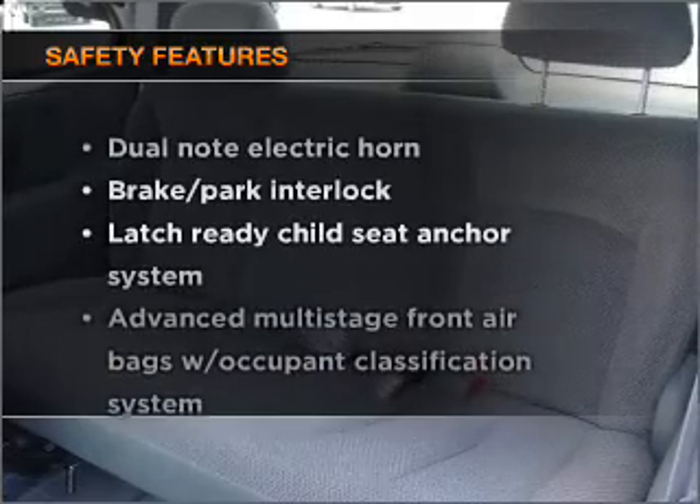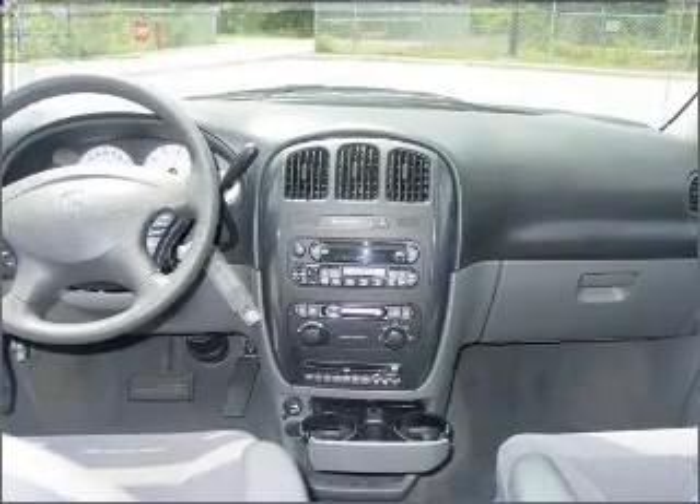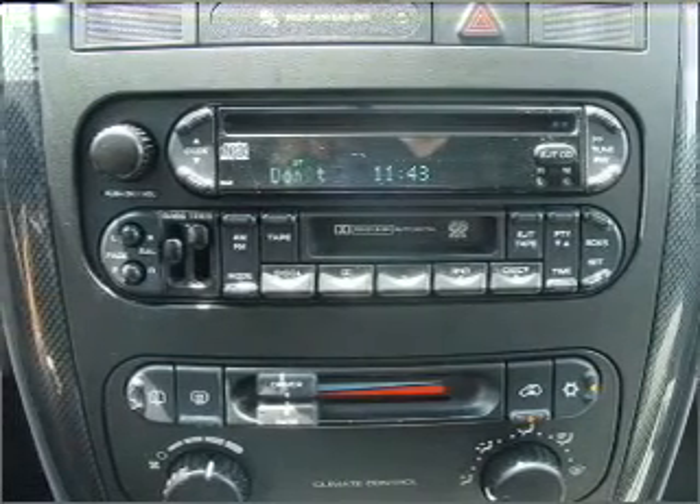If safety is a high priority, rest assured knowing that these top safety components are included. Be confident you're getting a great deal on this vehicle, which is priced lower than the Kelley Blue Book suggested retail value.